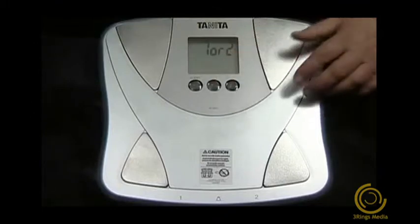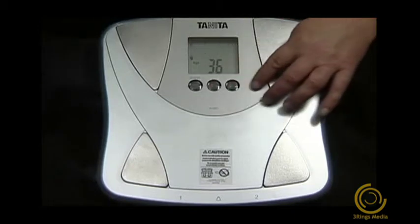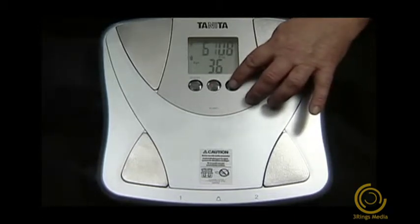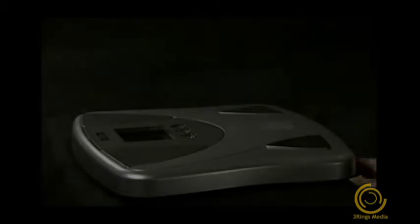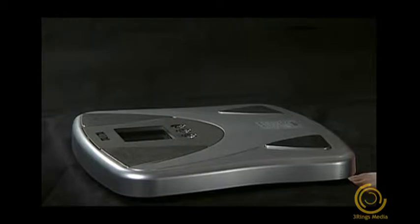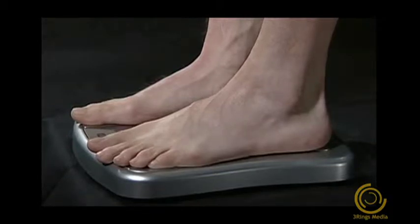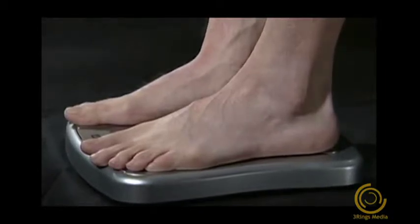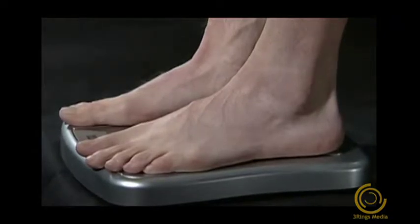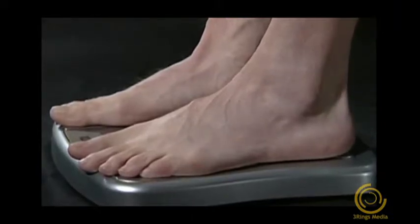When setting up the scale, the patient will be asked to enter information such as age, gender, and height, as shown in this demonstration. Once this is done, the patient is ready to use the scale. While the scales vary in their features, they all basically require the patient to stand on the scale in bare feet, with their heels centered on the electrodes located toward the rear portion of the scale. If the person has longer feet, the toes may overhang the measuring platform. Some of these devices will require that the patient have damp feet when they stand on the scale, while others will require the feet to be clean and dry. Please refer to each device's manual for specifics. It's important to remind patients not to move until the measurement is complete.